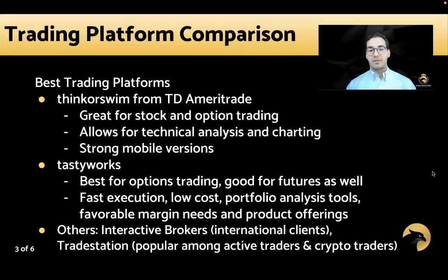So to start off, my opinion — I'm not an expert in all the platforms, but from my experience and also the experience of many of our clients and what platforms they like the best, as well as all of our advisors and traders. The best trading platforms, I believe, starting with Thinkorswim from TD Ameritrade. This is great for stock and option trading.